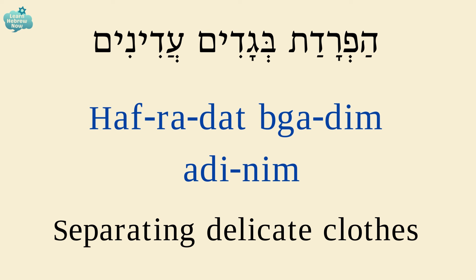Separating delicate clothes is הפרדת בגדים עדינים. הפרדת — separating; בגדים — clothes; עדינים — delicate.